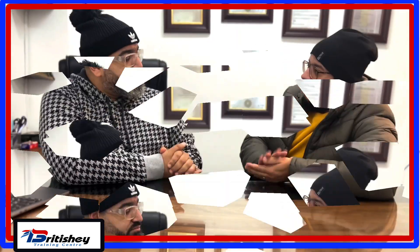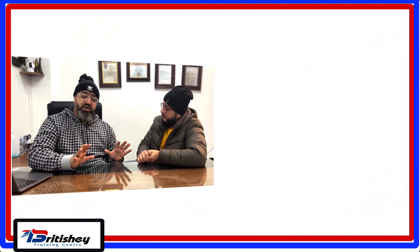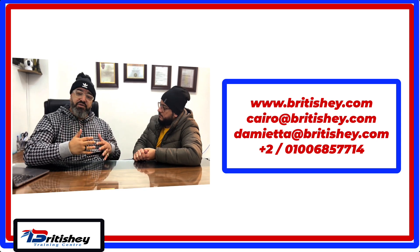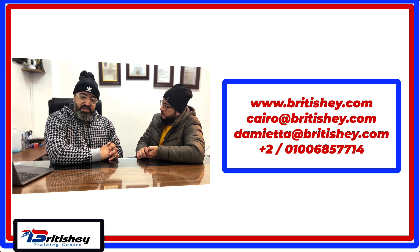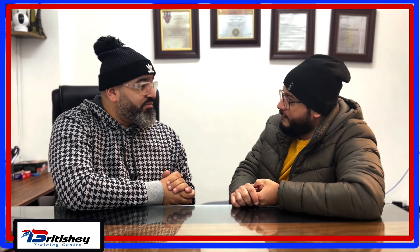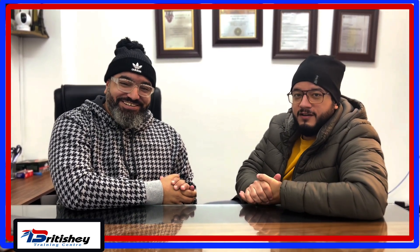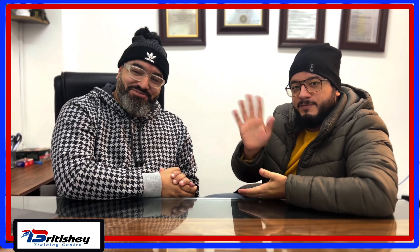Thank you for all this information. If someone wants to apply now, what should they do? All they need to do is look at the box on the screen where they can see our emails and contact numbers. Through these, they can get to us and we can help them with the application process. We've got two schools, one in Cairo and one in Damietta, Egypt, and of course we teach all our programs online as well. Thank you so much for this lovely information, and thank you everybody for watching this video. If you're interested, please apply — good luck with the course. Bye bye.